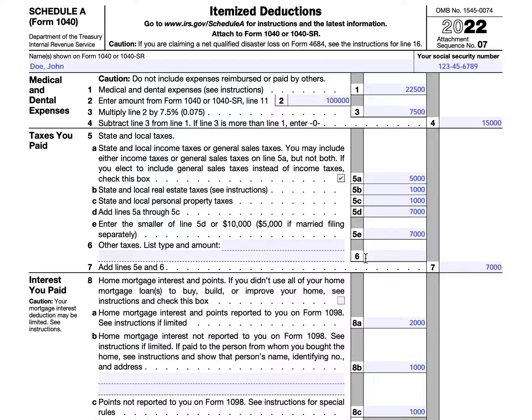So let's start at the top with medical and dental expenses. Note that if you've been reimbursed by insurance or through an employer plan, you would not report these expenses. You would also not report expenses that you paid through pre-tax plans. For example, some employers offer the opportunity to use pre-tax money to pay health insurance premiums. Even though health insurance premiums are eligible for itemized deductions, you would not be allowed to deduct pre-tax medical spending. We'll cover that in a separate video. In this case, John Doe incurred $22,500 of qualified medical and dental expenses during the tax year.